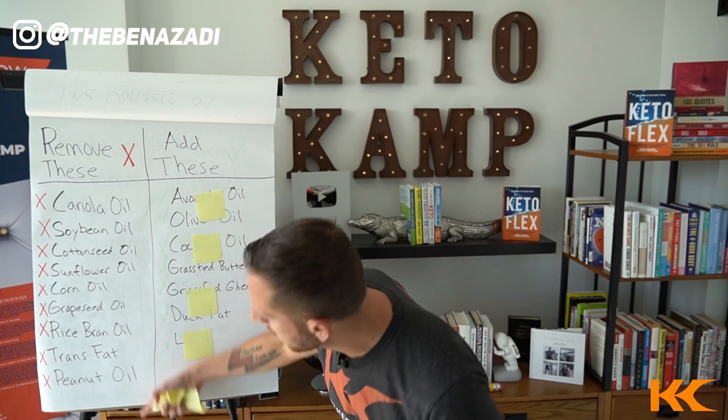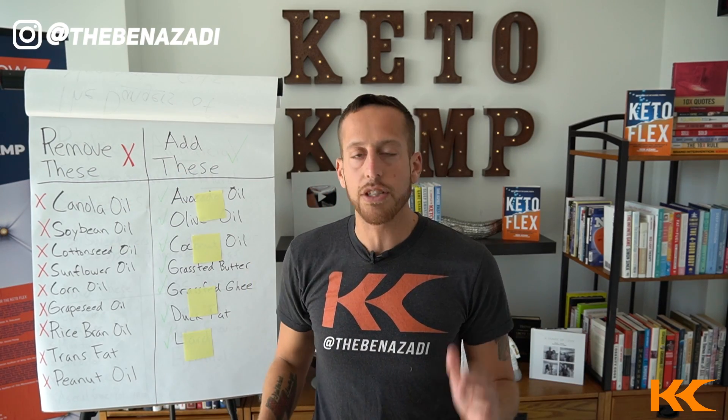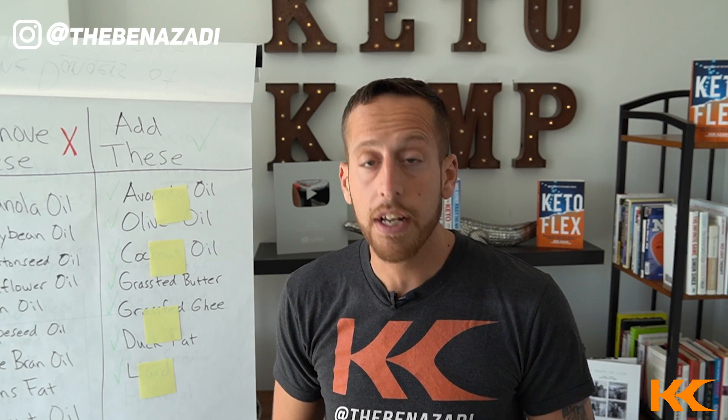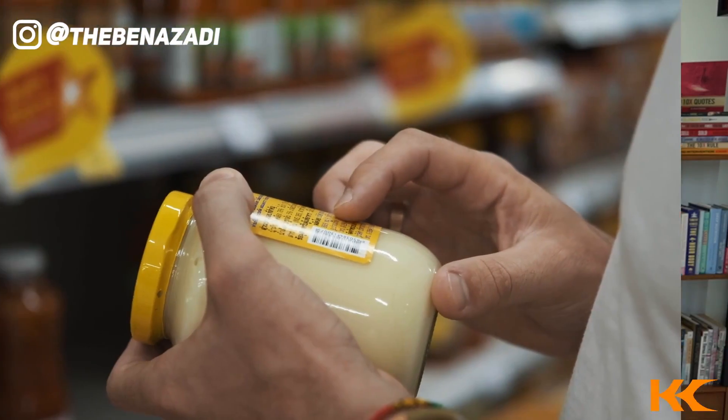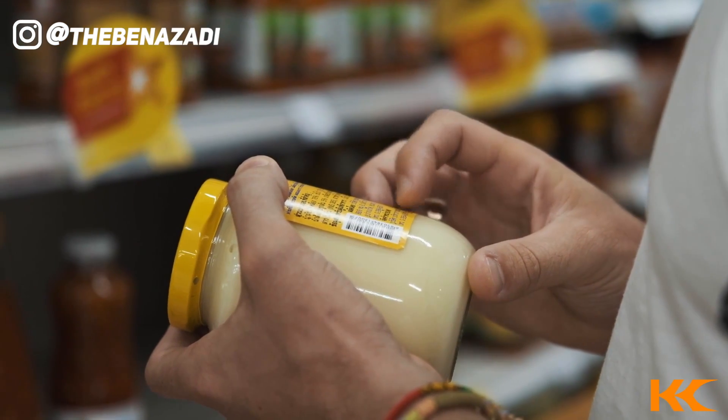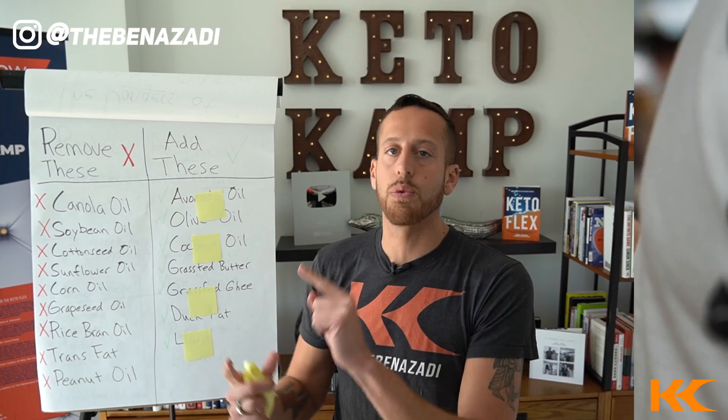These fats, if you're eating any of these, are creating inflammation in your body and are going to prevent your body from healing. Do an audit — look at the ingredients, ask the server at your restaurant, go to the grocery store and look at the ingredients. Don't fall for the actual label.